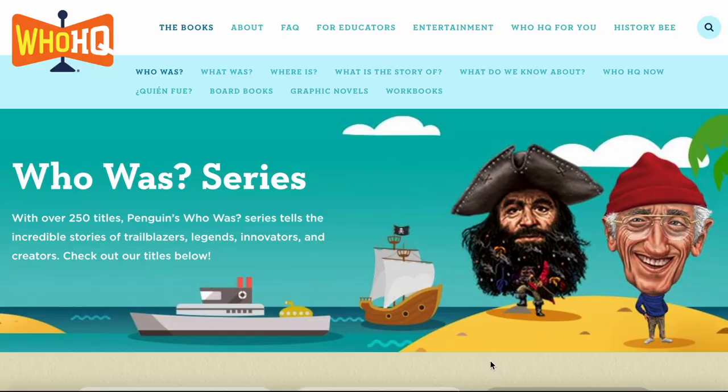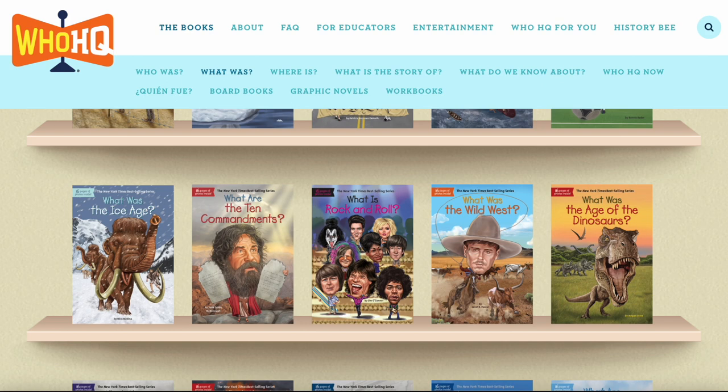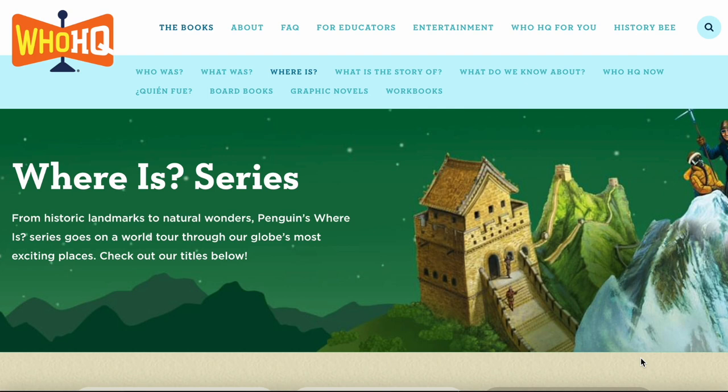Another book series that is so beneficial to homeschoolers trying to teach their kids about specific people, places, and topics is the Who Was series. You can also find these at the library — there are so many, with over 250 titles. It tells the incredible stories of trailblazers, legends, innovators, and creators. They also have the What Was series that discusses major topics like what is climate change, what is the Constitution, what was the Titanic, what is rock and roll, what was the age of the dinosaurs, and what was the Declaration of Independence.